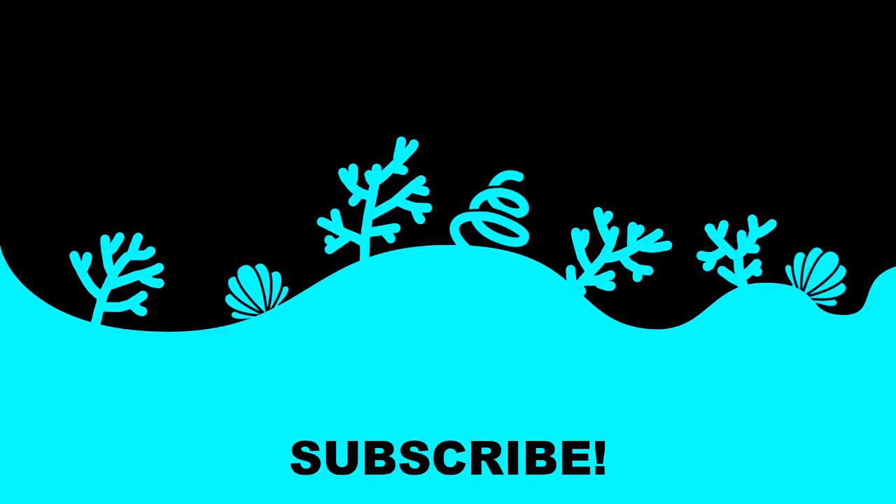Thanks so much for watching this video and thank you to my Patreon Bubblers for supporting the channel. If you want to see a playlist of all the other Harry Potter characters I've already covered, you can click on the box on the left. Or you can click on the box on the right to see the most recent video I've published. Thanks for liking this video, subscribing to the channel, and hitting that notification bell. Bye bye!